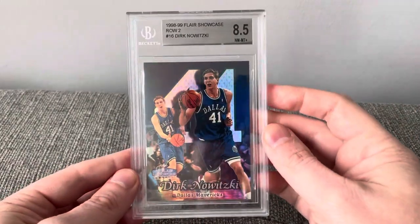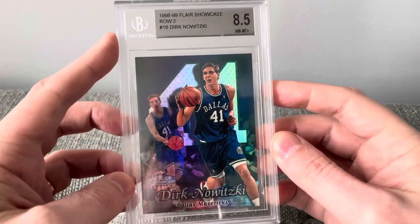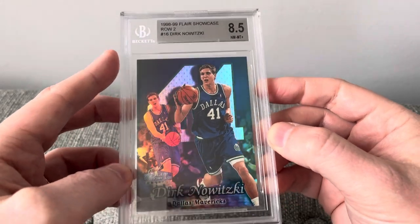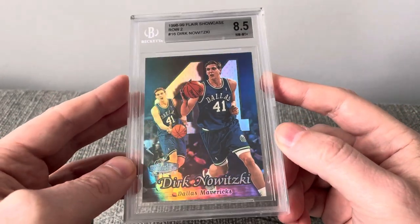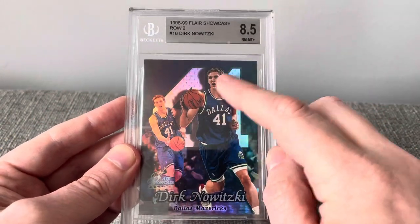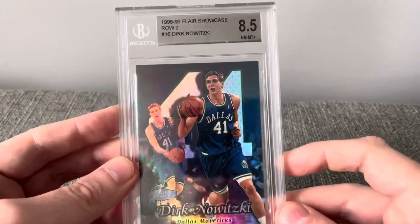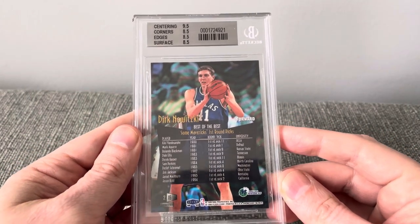One of my favorite cards ever — this 1998-1999 Flair Showcase Row 2 of Dirk Nowitzki. You could consider this a parallel since it's a Row 2, but it would be like one of the most common parallels, so they're still fairly easy to pull. I just love this versus the base because they put his numbers behind him — just thought that was so cool looking. This is an 8.5. I probably have 10 of these cards, they're just so awesome.